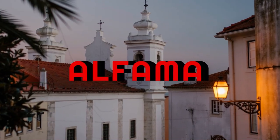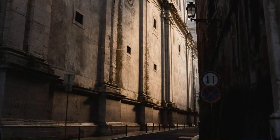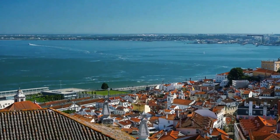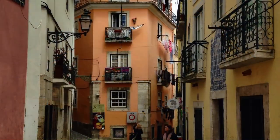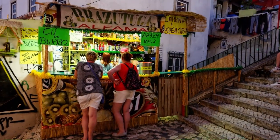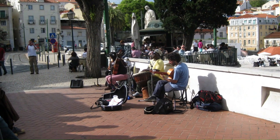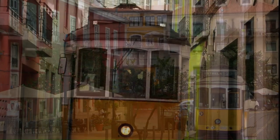Alfama is located in the historic center of Lisbon. It is the oldest neighborhood in the city, situated on a hill that overlooks the Tagus River, to the east of the city's downtown area, bordered by the neighborhoods of Graça, São Vicente, and Baixa. It is known for its narrow streets, traditional architecture, and lively atmosphere. In the Alfama district, you will find the true essence of Lisbon — its steep and labyrinthine streets show the city as it is, with its old buildings, lively squares, and local shops.